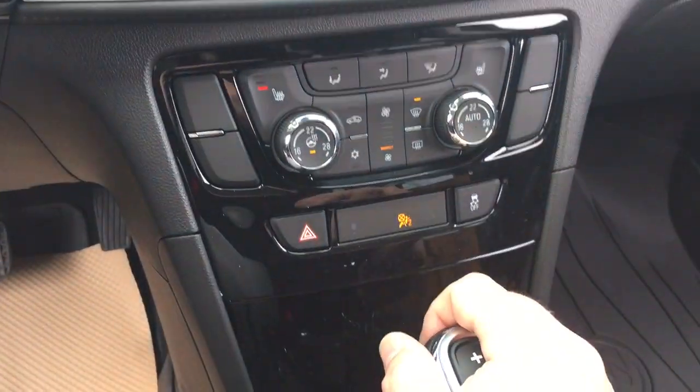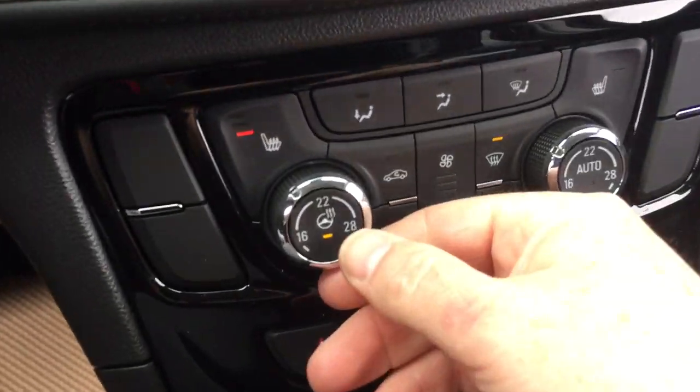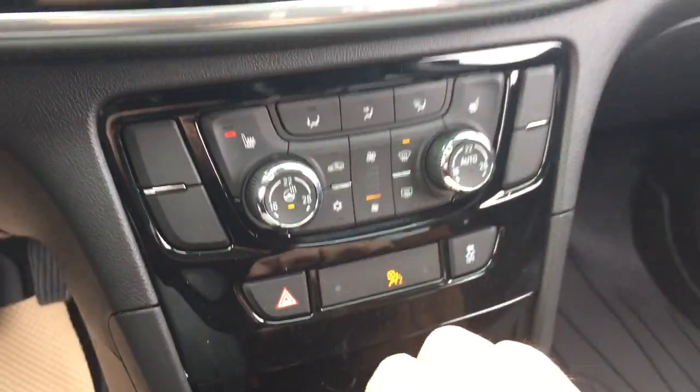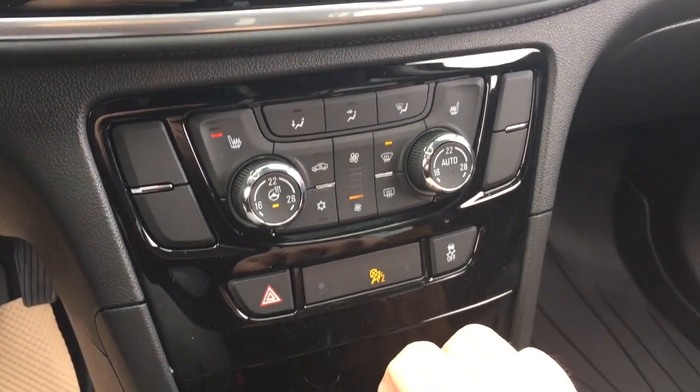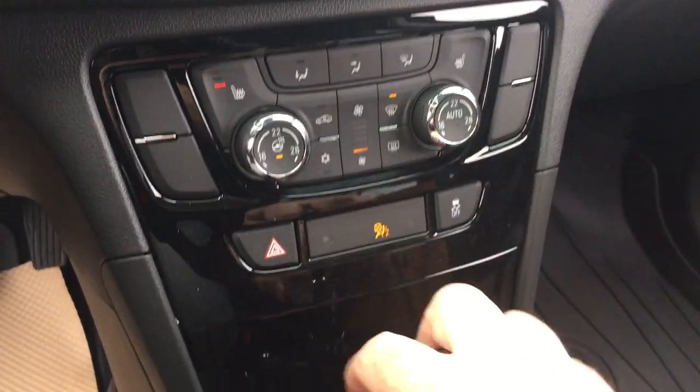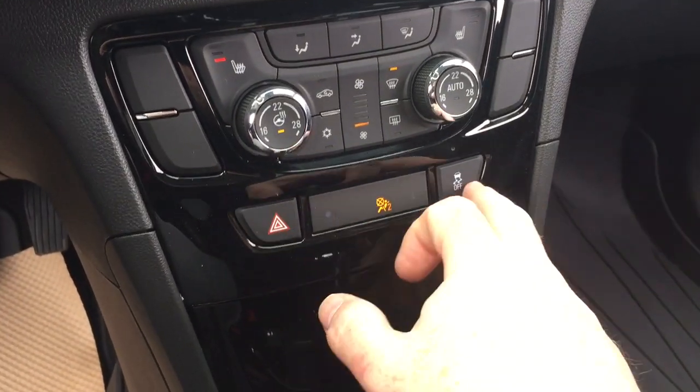You also have heated seats, both driver and passenger side. And there's your heated steering wheel icon to turn that on and off — you just push in. Dual zone climate control for heating and air conditioning, AC button, fan speed, and your defrosters. Hazards and traction control as well.